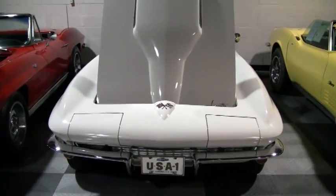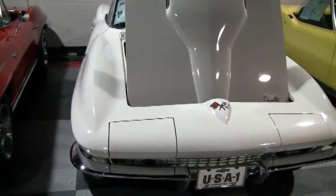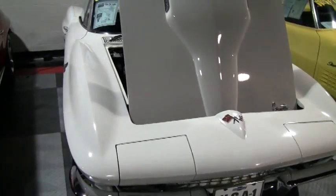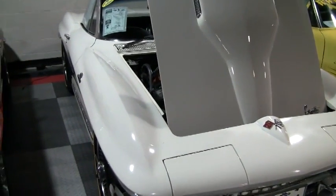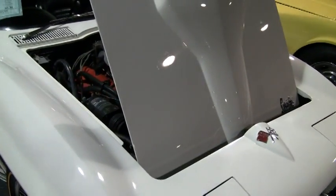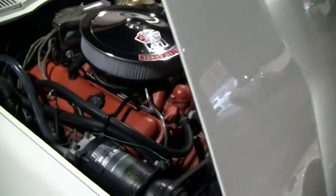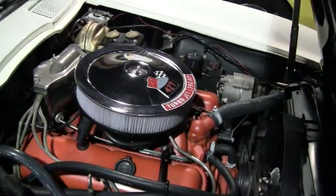This is a big block. It has a black vinyl interior originally that we've upgraded to leather. It has a white convertible top. It is numbers matching — 427 cubic inch big block engine. It's a four-speed manual transmission.